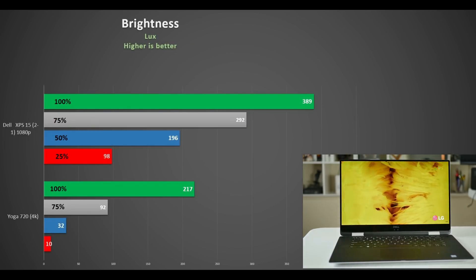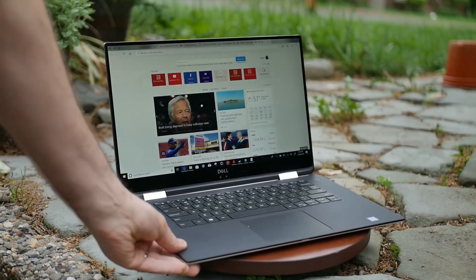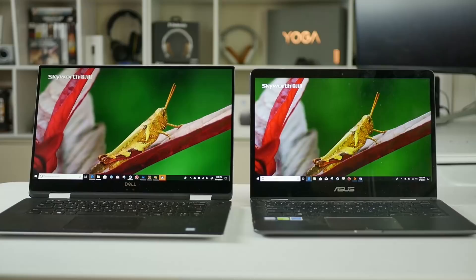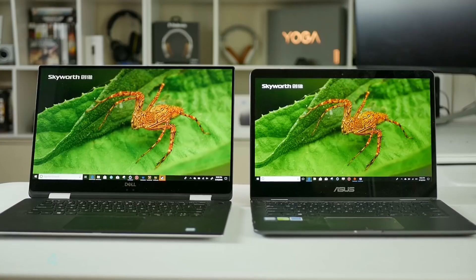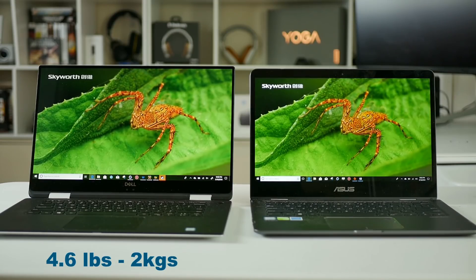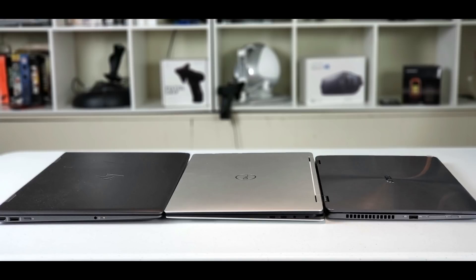Compared to the Yoga though, it is much brighter — even at 25% brightness it is the same as the Yoga at 75%. And even with the sun shining on it the display is very visible. Indoors it is vibrant, especially compared to the ASUS Zenbook Flip 14. Backlight bleed is also non-existent.